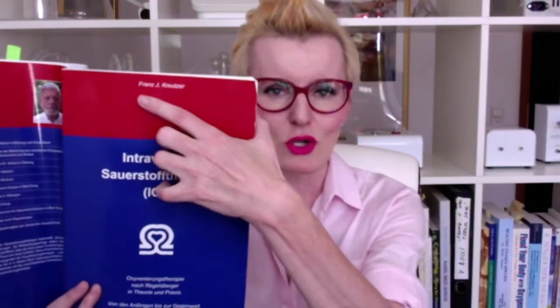Oxyvenierung is intravenous oxygen therapy that has been practiced in Germany for the past 60 years. As Dr. Franz Kreuter describes in his book, this is the injection of pure oxygen intravenously. This chest sensation can also occur when you inject just pure oxygen — no ozone whatsoever. In my opinion, this proves it is not a Herxheimer reaction, because pure oxygen is not antibacterial, antiviral, or antipathogenic.